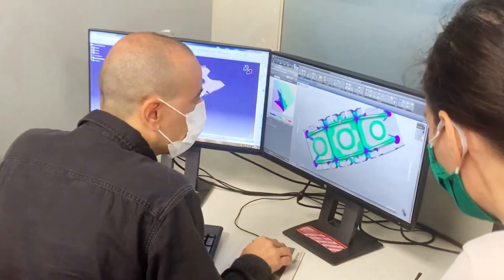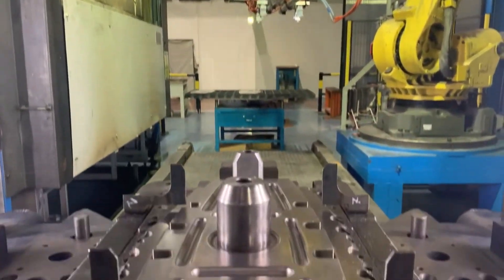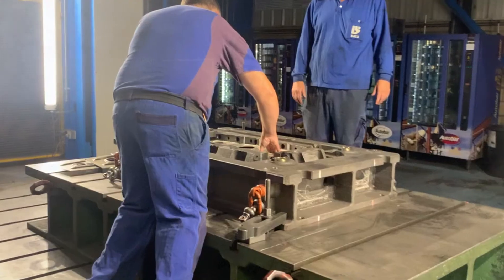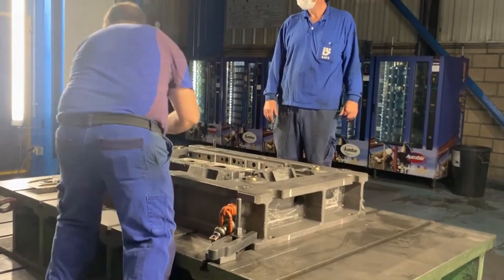They worked with the collaboration of Astrolan to define all the process parameters and the best combinations of tool materials and coatings, using that knowledge to define a simulation model. With these simulations, they defined a tool surface, which during the tryout phase was found to not be fully optimized. Several optimization loops were needed to define the final tool surface, which allowed stamping of a part within the tolerances required for the project.